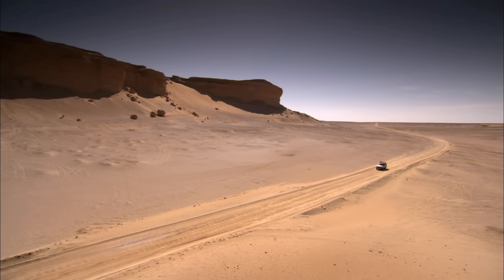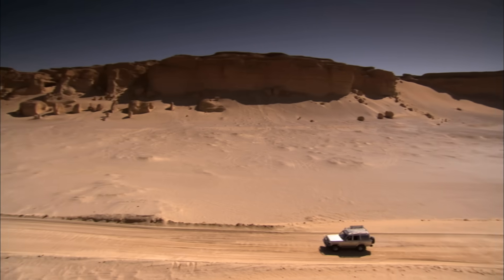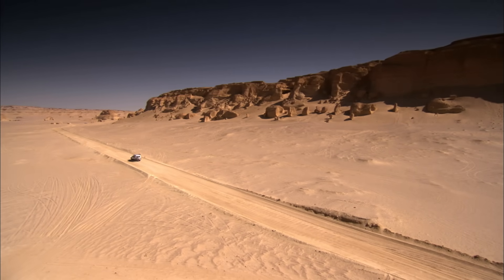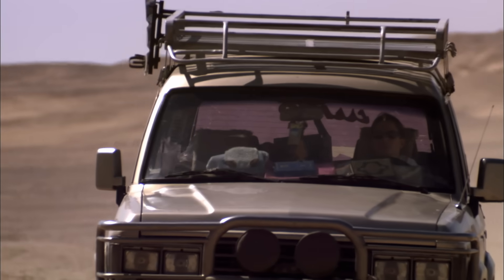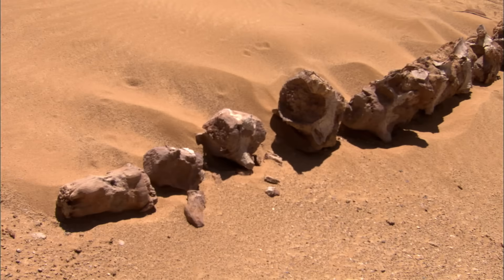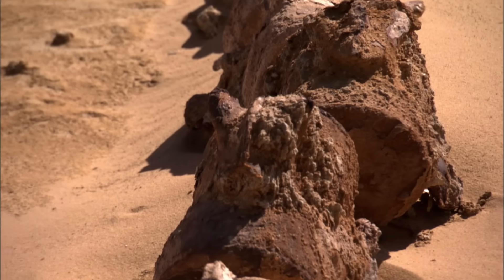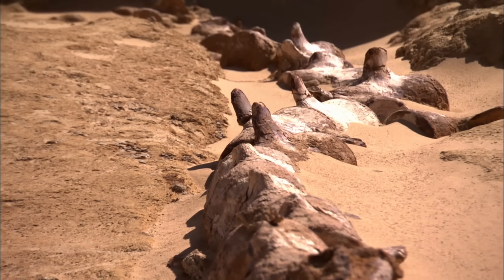Smith heads further inland to investigate this extraordinary idea. She travels to a remote desert valley near where the pyramid stones were quarried. It's called Wadi al-Hitan. Spread out in the sand lie hundreds of fossils, first excavated in 1983 — but these are nothing like the tiny nummulites.